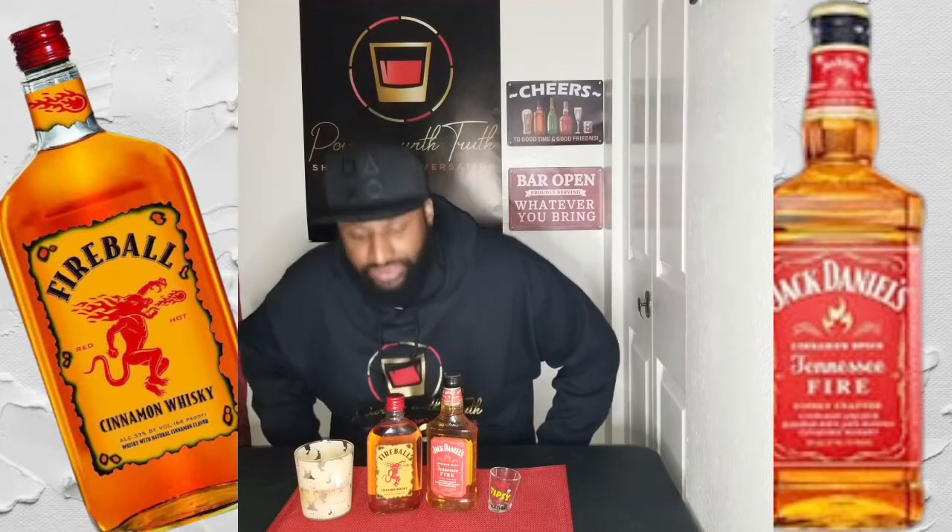With that said, let's go ahead and crack one of these bottles and figure out which whiskey tastes better. While I'm opening the Jack Daniels Tennessee Fire — the pint of the Fireball is only about eight bucks. Jack Daniels costs four or five dollars more for the pint. They say you might get something better for the price, better quality, but that doesn't always work out.